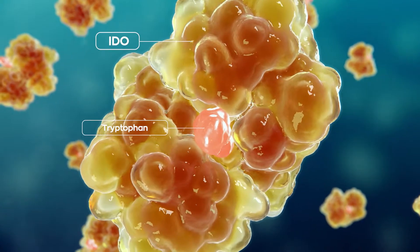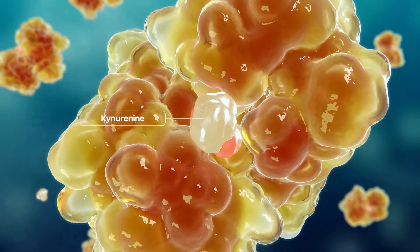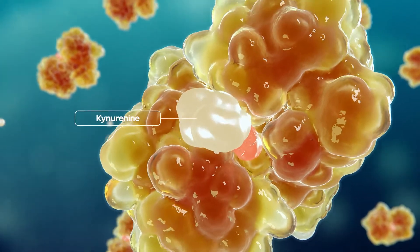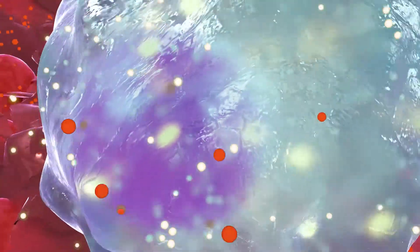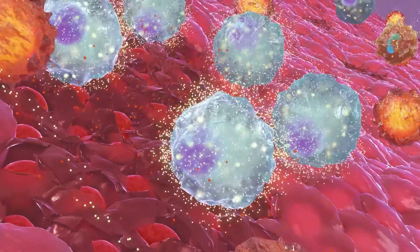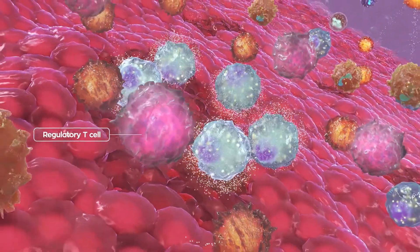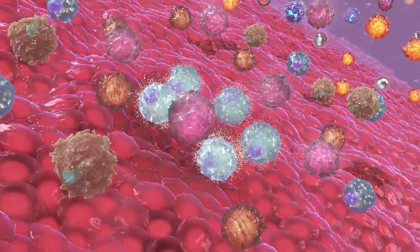This enzyme scavenges tryptophan, an essential amino acid required for cell proliferation, from the inflamed tissue, and degrades it into kynurenine and other products. The resulting reduction of tryptophan levels and the accumulation of degradation products hinder cell function and division of cytotoxic NK cells and other destructive cells, which in turn allows the proliferation of anti-inflammatory cells involved in the healing process, such as regulatory T cells.